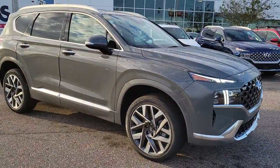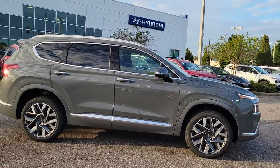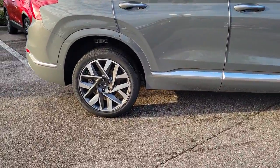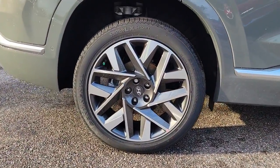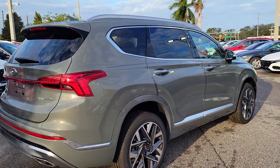Looking for your dream car? It could be the 2023 Hyundai Santa Fe. This vehicle is an outstanding buy with fewer than 5,000 miles on the odometer. All you need to do is relax and enjoy the ride in this stylish and capable Santa Fe.